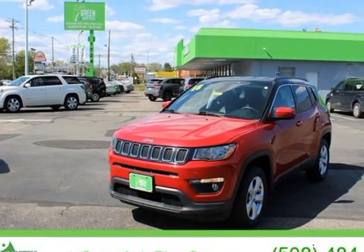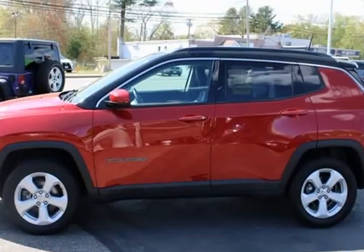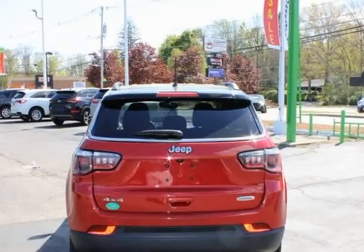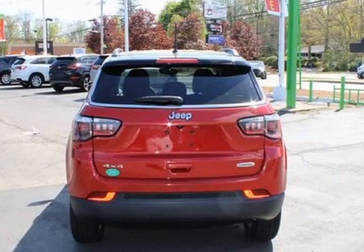This 2018 Jeep Compass is brought to you by Green Auto Plus. Clean vehicle history, needs nothing to pass state inspection, factory maintenance up-to-date, service record available.